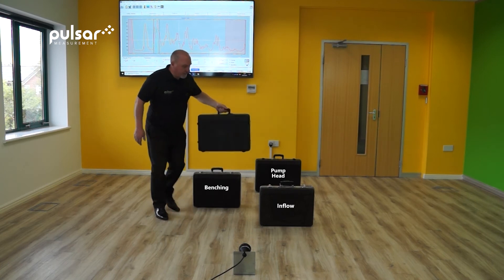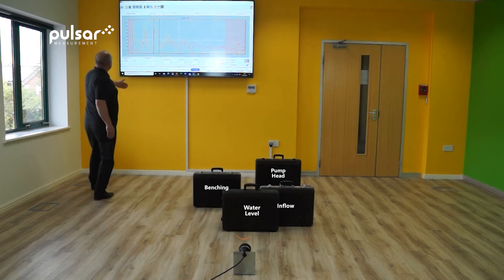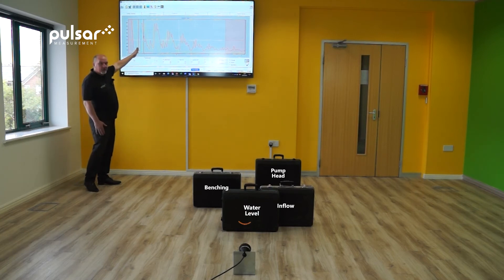If we bring the water level even further up, you'll see that change again and we will actually lock onto this level somewhere around about here. Again, it takes a moment or two to change, but there we go — we are now locked onto the level.